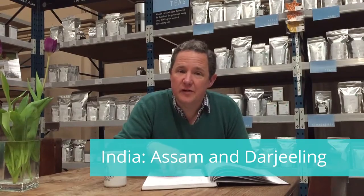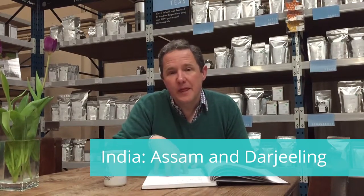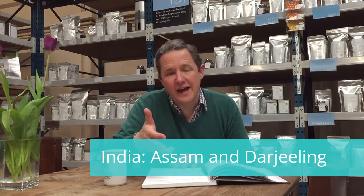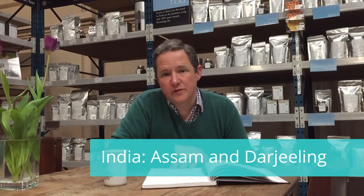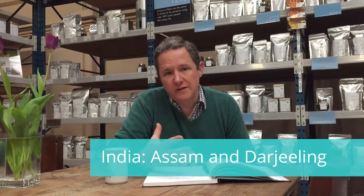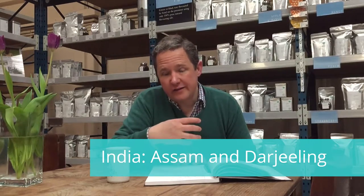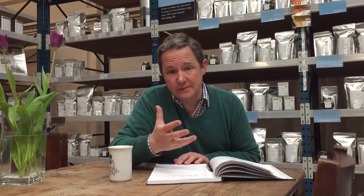The Indian teas — that's Assam. In India you've got two main regions: Darjeeling and Assam. Darjeeling is up in the mountains in the foothills of the Himalayas. Assam is down in a floodplain of the river Brahmaputra. The low-lying Assam teas come out thick and rich and malty, and the high-grown Darjeeling teas come out light and bright and biscuity with so-called muscatel character.